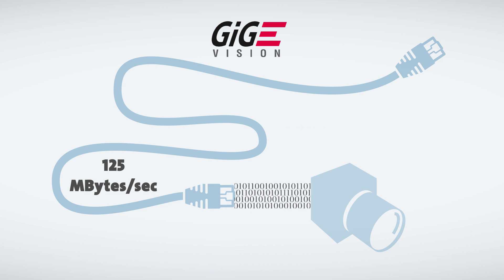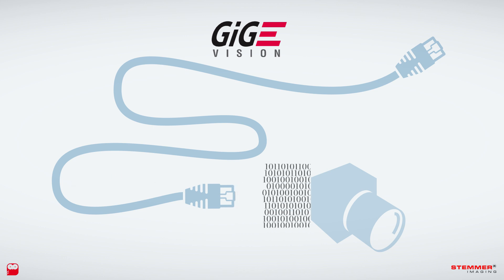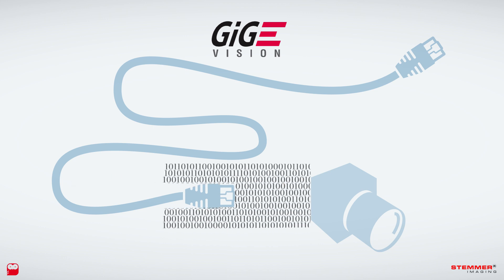At 125 megabytes per second it used to be fast enough, but not anymore. Thanks to ever-increasing resolutions and speeds, cameras are producing much larger data volumes and users have reached the limit of the GigE Vision bandwidth.